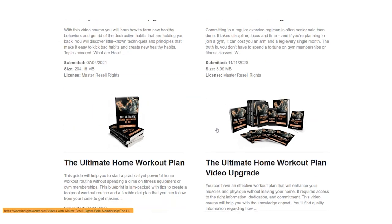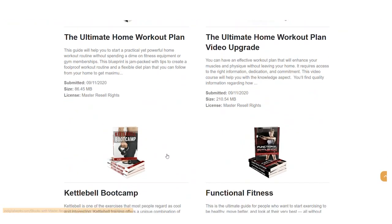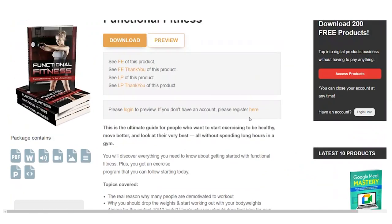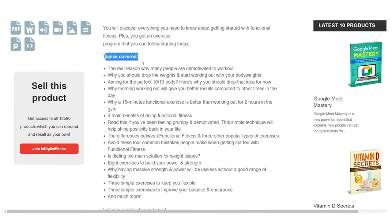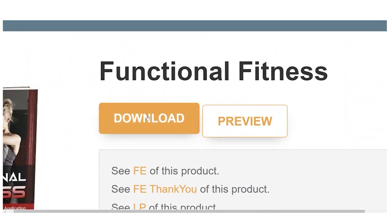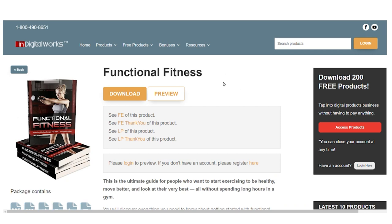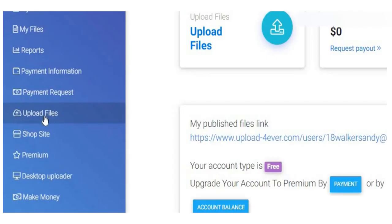To find numerous free PLR publications, software, films, and other items, we will go to InDigitalWorks.com. We can download them for free on step number one on this website, just like the example I provided earlier in this video, where we can obtain this free e-book by simply clicking the Download button. At this point, the e-book that we just downloaded will need to be re-uploaded. Because these PLR products are copyright free, this is completely legal and cost-free. I receive this e-book for free from InDigitalWorks.com.